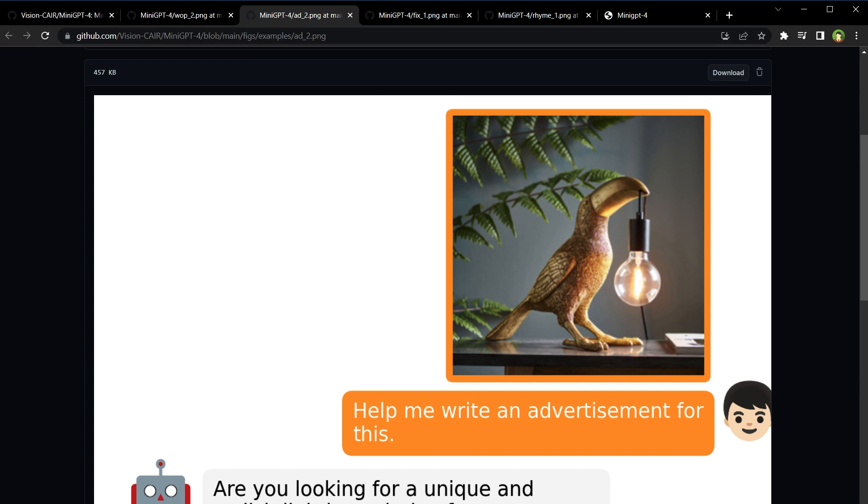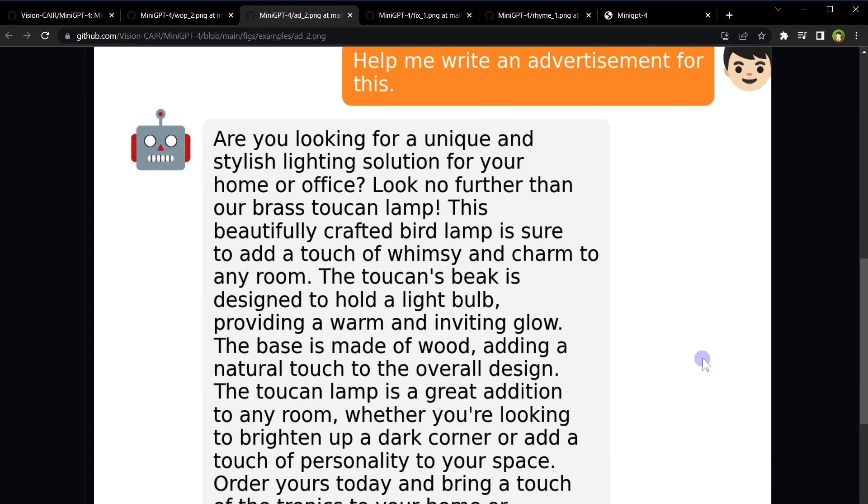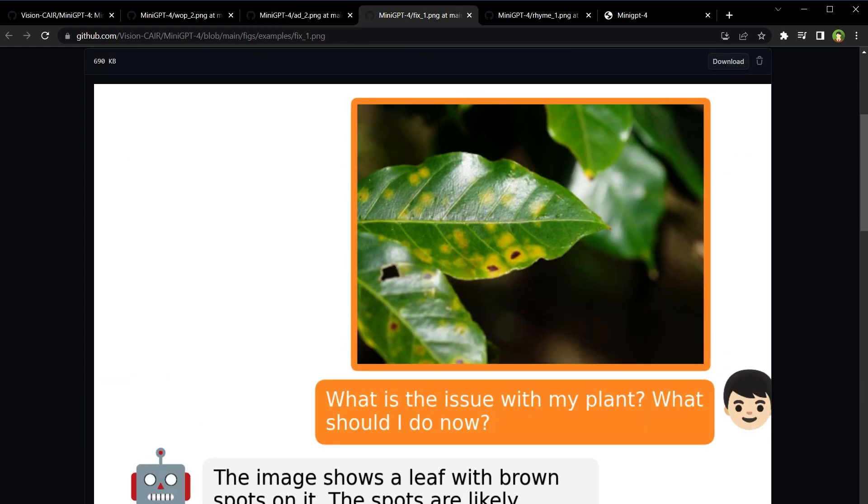Another creative image was provided in order to get advertisement copy written around it. MiniGPT-4 provided a brilliant advertisement: 'Are you looking for a unique and stylish lighting solution for your home or office? Look no further than our brass toucan lamp. This beautifully crafted bird lamp is sure to add a touch of whimsy and charm to any room. The toucan's beak is designed to hold a light bulb, providing a warm and inviting glow. The base is made of wood, adding a natural touch to the overall design.'